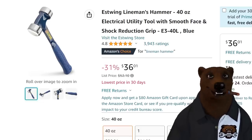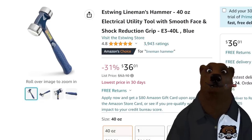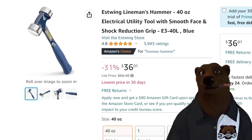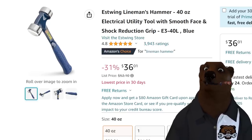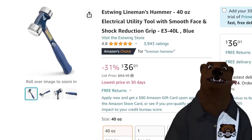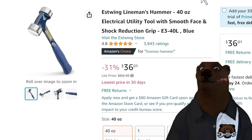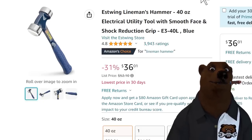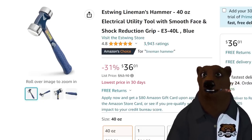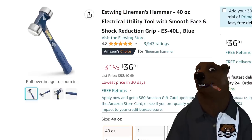Speaking of which, I'm constantly looking for deals on Estwing. I'm a huge fan — another made-in-the-USA company, been around forever and a day. I stumbled across this one today: the Estwing lineman's hammer, 40 ounce. You don't have to be a lineman to use it. Smooth face, shock resistant grip — I bet I could give something a wallop with that thing. $36, lowest price in 30 days. That might be the lowest price I've seen on it — ever, or at least pre-COVID.